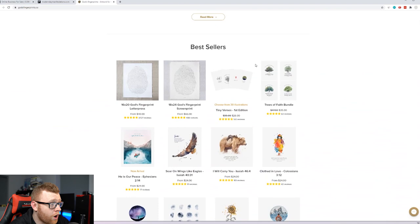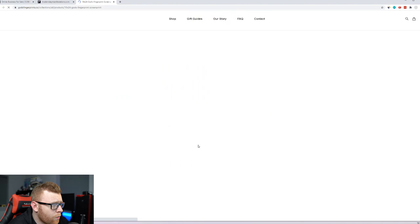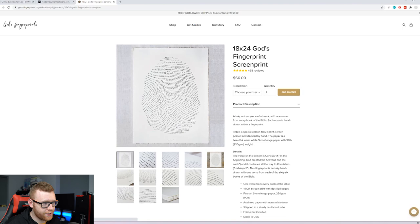They're getting crazy amounts of reviews, and these are quite expensive products. You can see here that the God's Fingerprint Letterpress starts from $40 depending on the size — 16 by 20, which is reasonably big. Then there's an 18 by 24 God's Fingerprint Screen Print at $66, which is a little more expensive and has like little textures on the edges. I think what these guys actually do is print these themselves — they've got some facility with printers that can do different types of card or print.